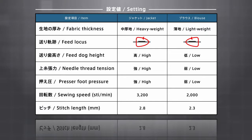In order to achieve the ideal conditions for lightweight fabric, the needle thread tension has been loosened, the feed locus has been changed, the feed dog has been slightly lowered, and the presser foot pressure has been slightly decreased.